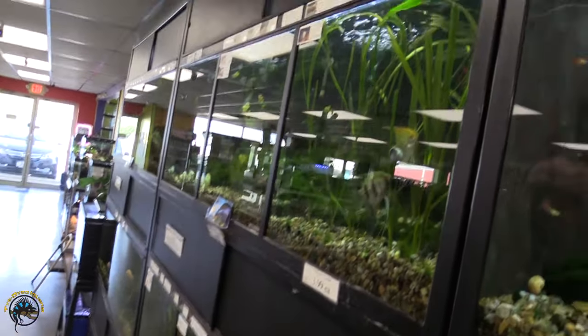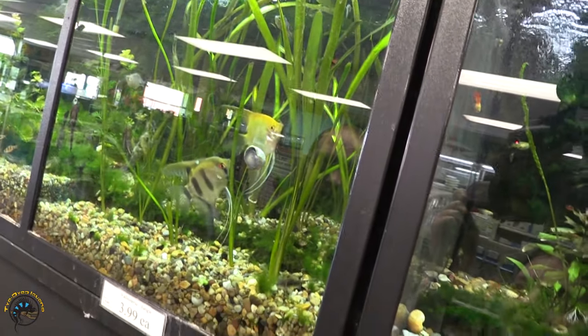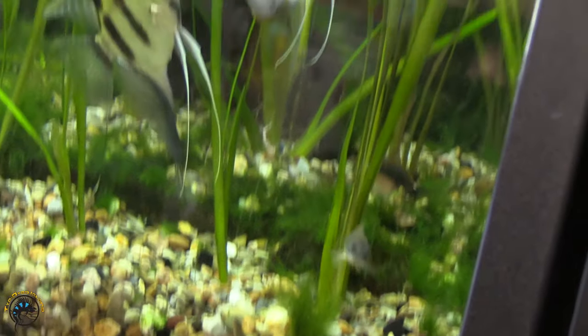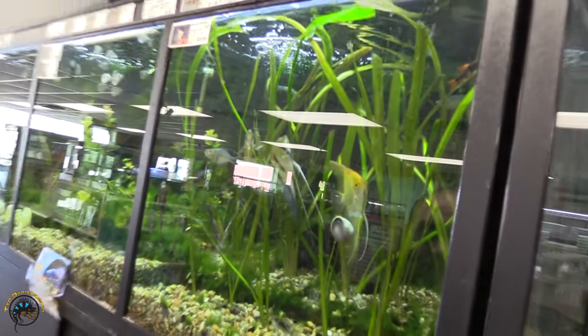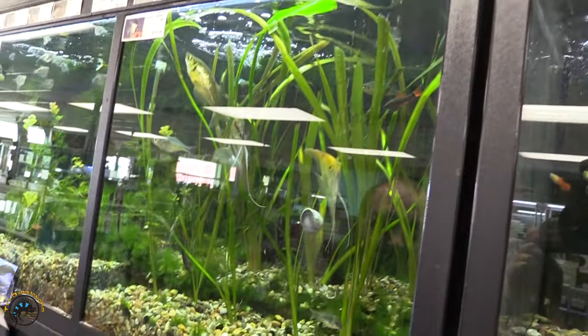We did also get in some more jungle vallisneria, one of my favorite plants — just going to throw that out while we're going on by. Really cool plant for angels and some different guys to kind of swim around. It grows pretty tall, looks pretty awesome, is pretty awesome.